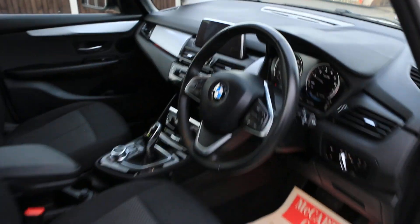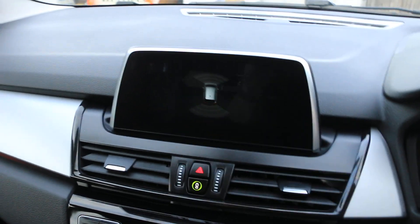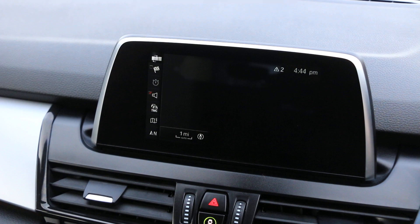The car has electric windows, electric mirrors, and auto headlights. It also comes with parking sensors assist and satellite navigation.